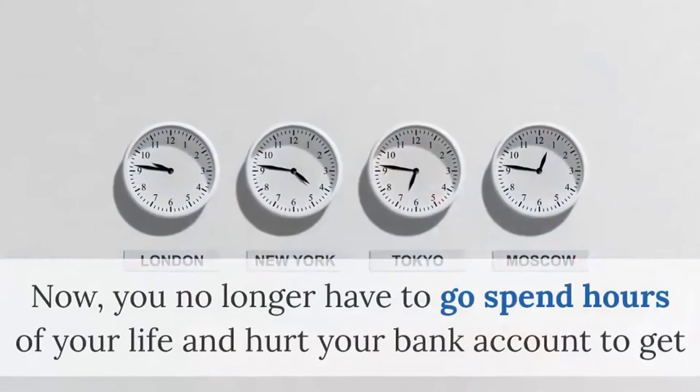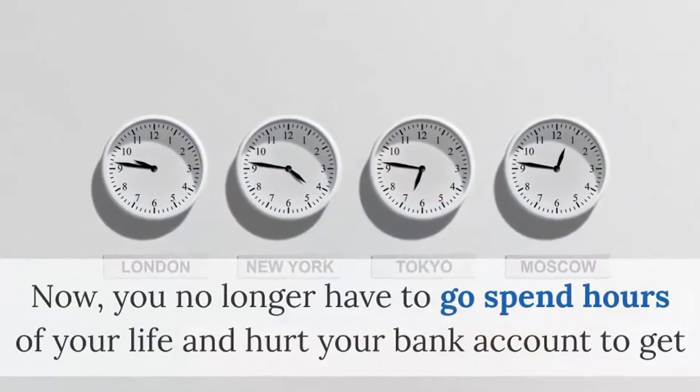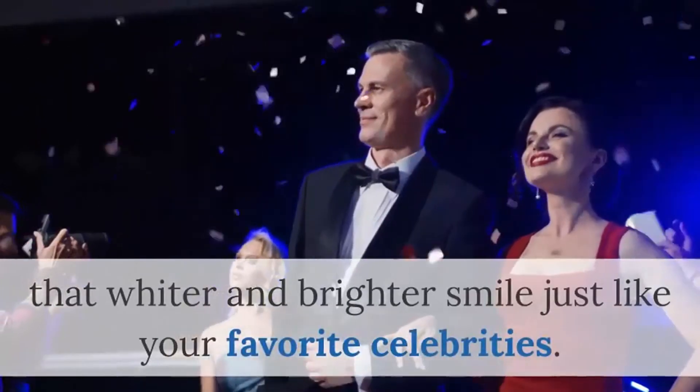Now you no longer have to go spend hours of your life and hurt your bank account to get that whiter and brighter smile just like your favorite celebrities.